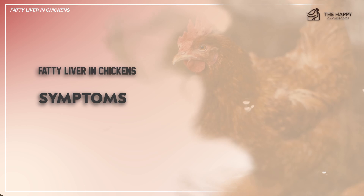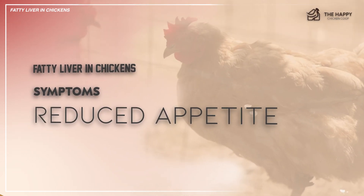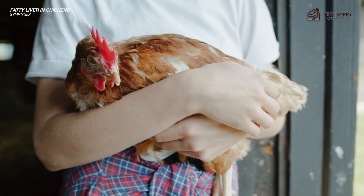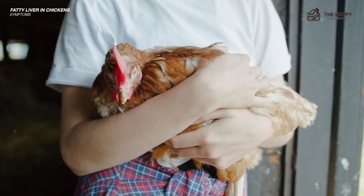Now let's go to the symptoms. The first thing you might notice is reduced appetite. Chickens affected by fatty liver syndrome may exhibit decreased feed intake and reluctance to consume their regular diet. This anorexia can contribute to weight loss and decreased productivity in affected birds.